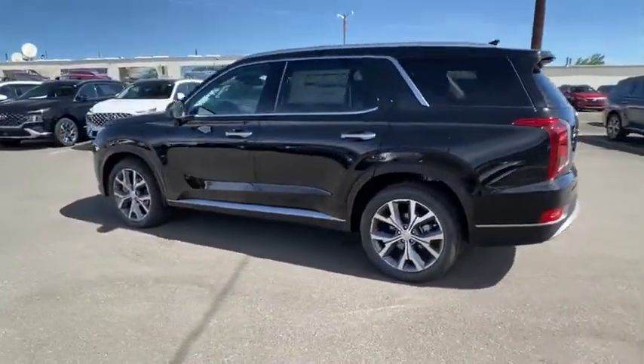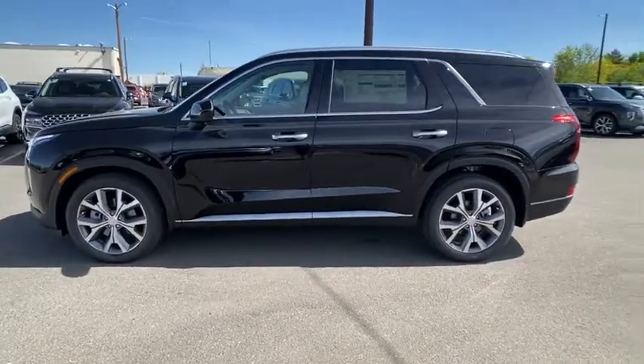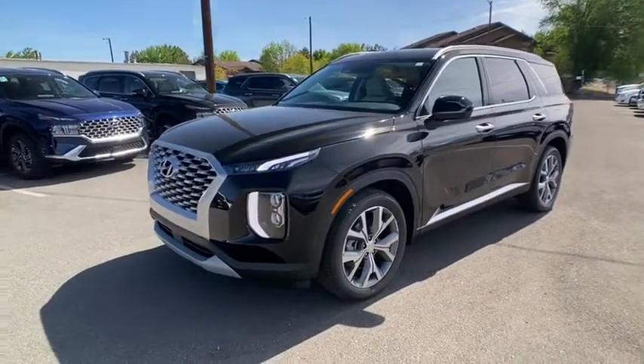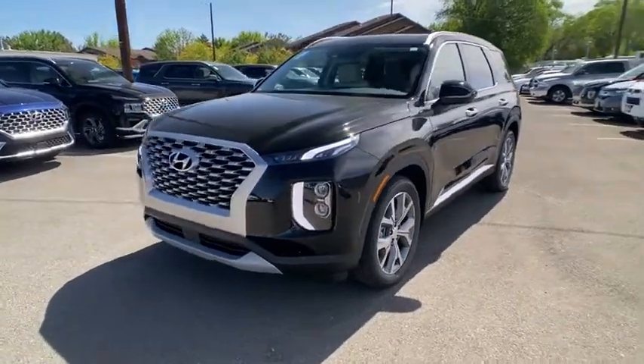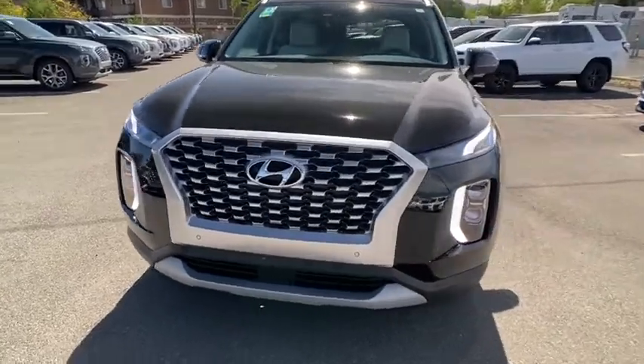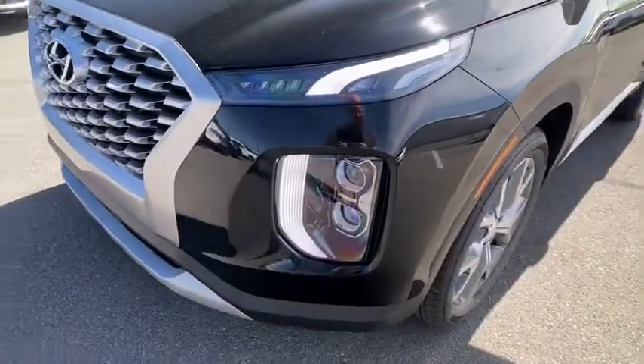Here are some of this vehicle's great options: navigation system, keyless entry, power liftgate, power passenger seat, third row seat, backup camera, remote engine start, all-wheel drive, leather wrapped steering wheel, power steering, adjustable steering wheel, driver lumbar.